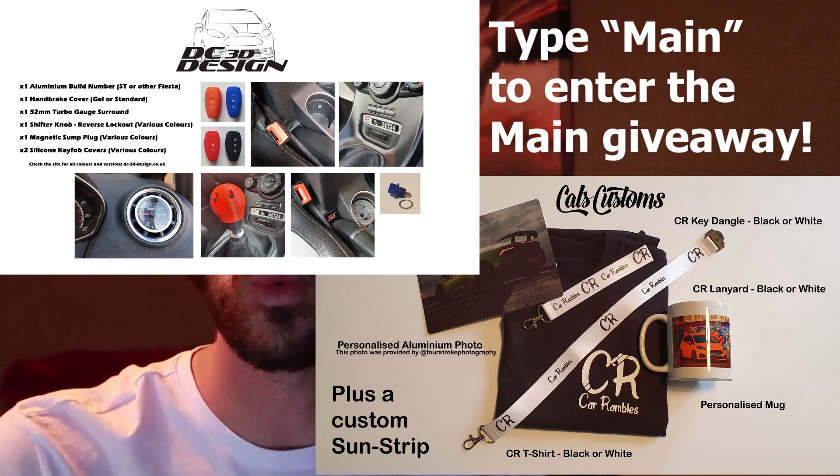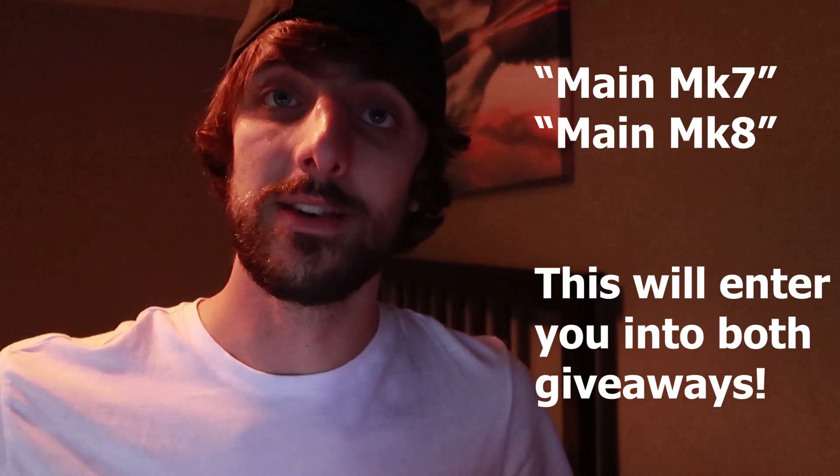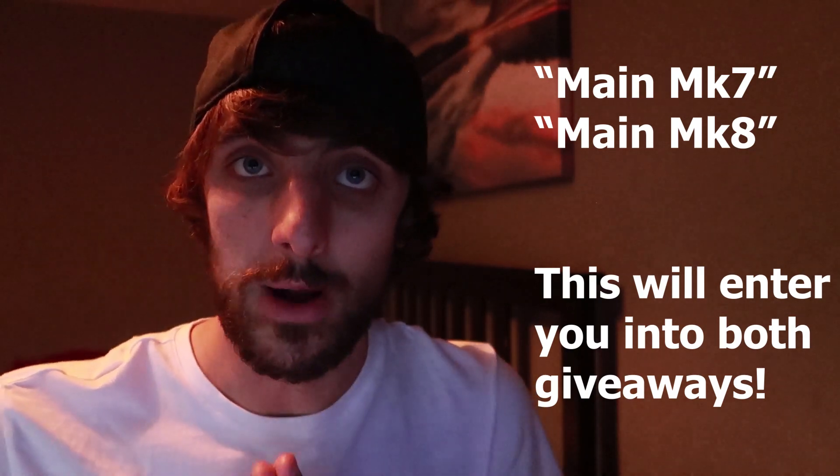You can also win AutoBeam bulbs. Once you've entered the main giveaway, there is also an AutoBeam giveaway giving away two packages — one for the Mark 7 and one for the Mark 8 Fiesta. Two of you guys could be very lucky to win that. Not only can you enter the main giveaway, you can also enter either the MK7 or MK8 depending on what car you have. All you have to write is 'main', space, then either MK7 or MK8.